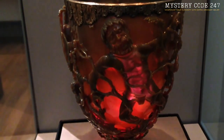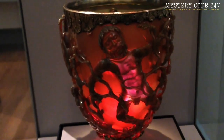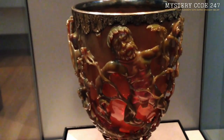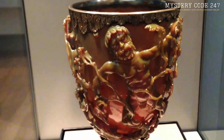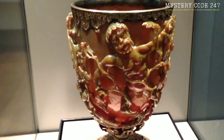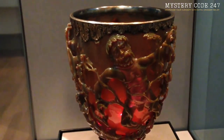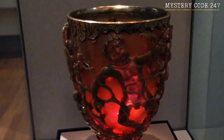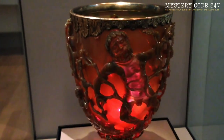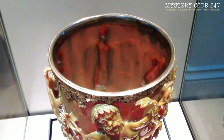A beautiful example of Roman glassmaking is the jade-green chalice with the carefully etched picture of King Lycurgus twisted in grapevines. However, the fundamental innovation of these Roman artists — their use of nanotechnology — can only be appreciated upon closer inspection. Most likely a ceremonial cup, the Lycurgus Cup from the 4th century is now housed at the British Museum. It shows King Lycurgus of Thrace impaled on vines, allegedly for insulting the wine deity Dionysus in Greek mythology.